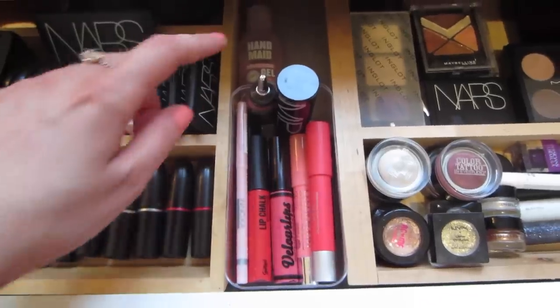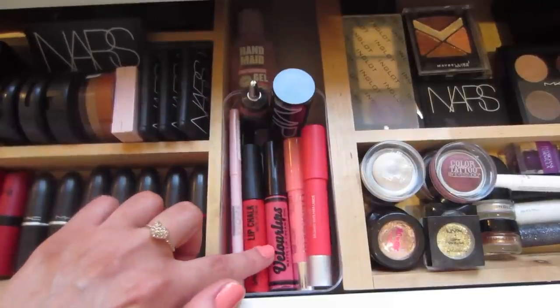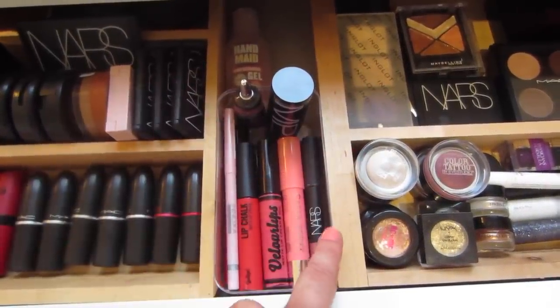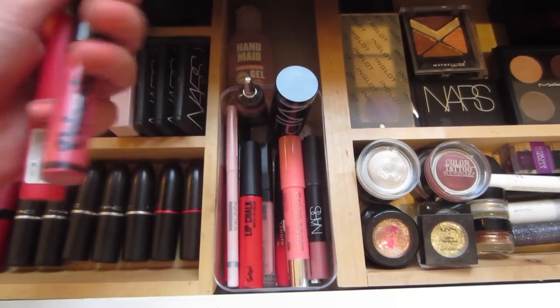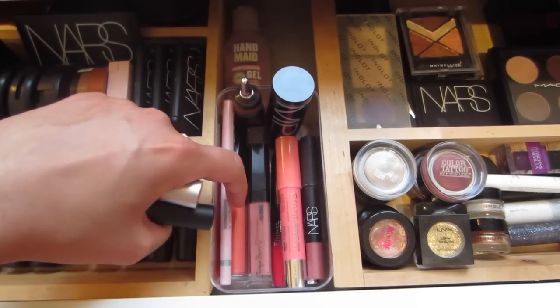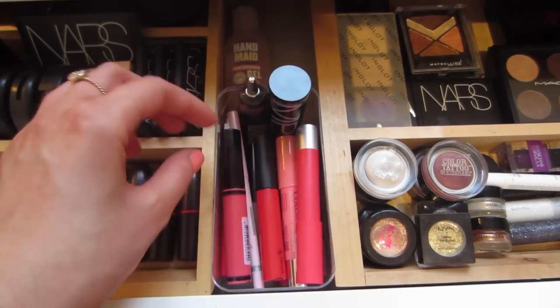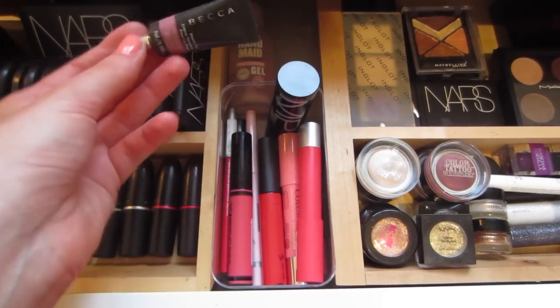In this little middle section I've just got some hand sanitizer at the back and then all of my liquid lip products — a few lip balms, Revlon, Bourjois, and a NARS lip crayon. I've got my Velour Lips by Astralis, Sports Girl lip chalk, and some lip liners — Chi Chi, Tanya Burr, Rimmel — just a couple of my favorite colors. As you can see I lean towards corals and reds.